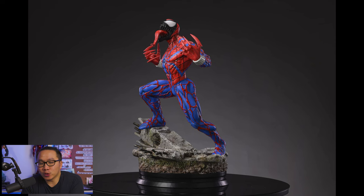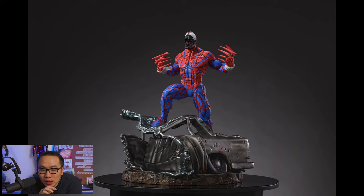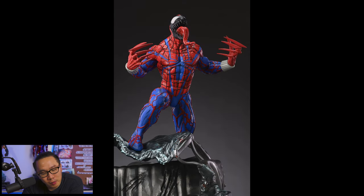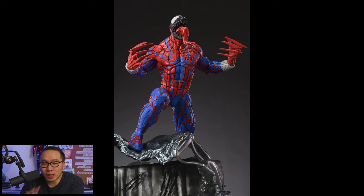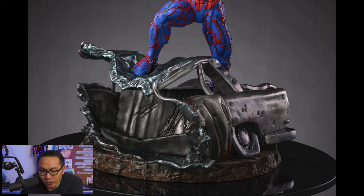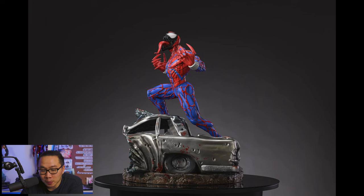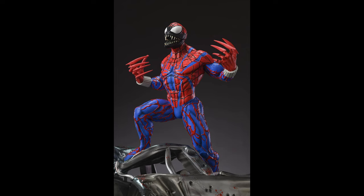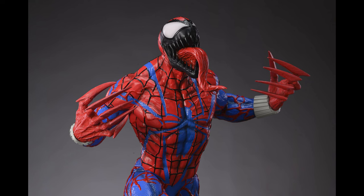Next are statues that I passed on the pre-order or am no longer interested in. First is this Spider-Carnage — I really love this character due to some nostalgic memories back when I was still a kid. Anyhow, I think the sculpt is still pretty good but it lacks something — I don't know what — and because of that I have to pass. I'm also not really a fan of how the color pops. I hope this statue gets made though.